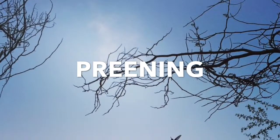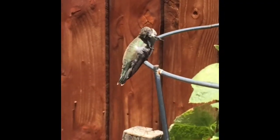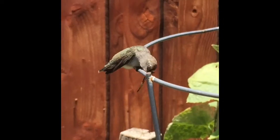Preening is an important behavior practiced often by hummingbirds. Individuals scratch their heads, ruffle their feathers, shake their wings, then smooth and align their feathers.